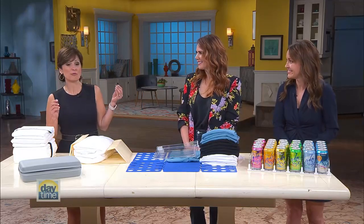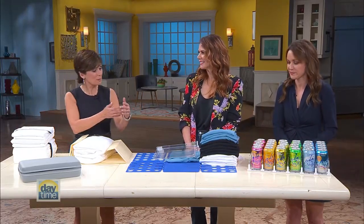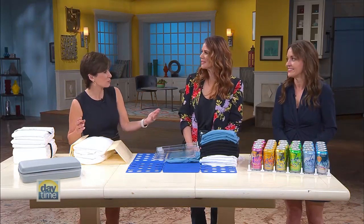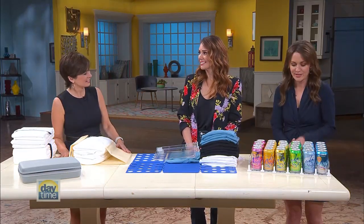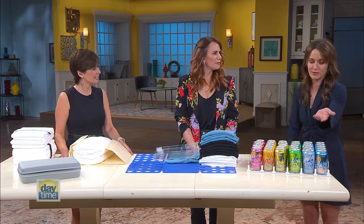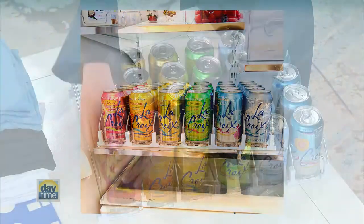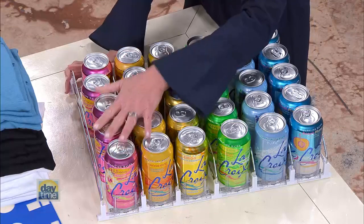I want to reiterate that last part — affordable tools — because it's incredible to me to look at all of these things, which seem so fancy, and think they're really not expensive. So our first one that we want to share with you is a drink dispenser. What we love about this is that when you pull the drinks out, they actually dispense.